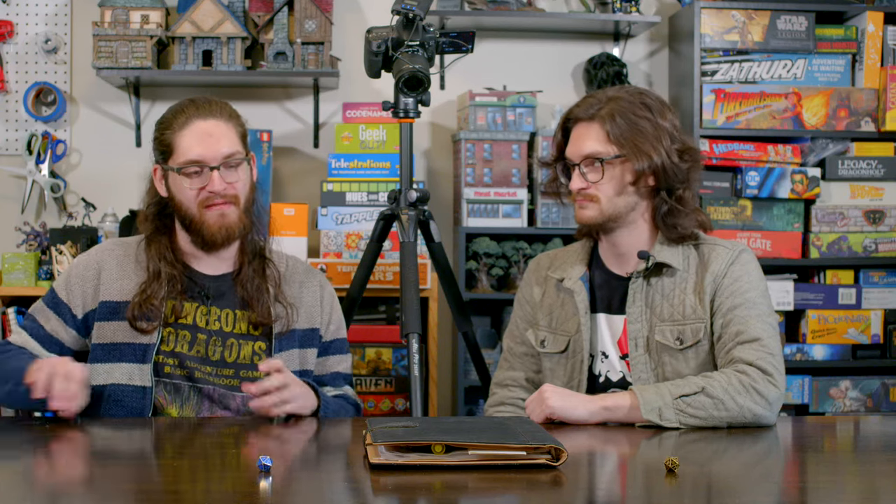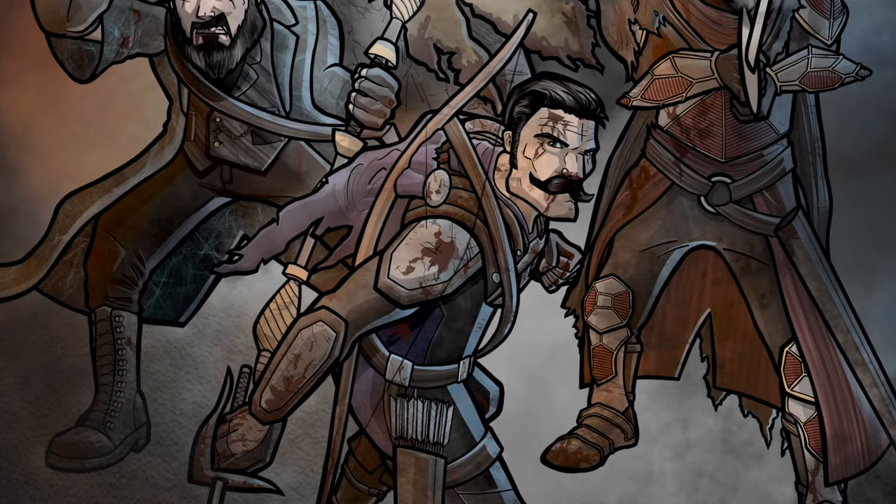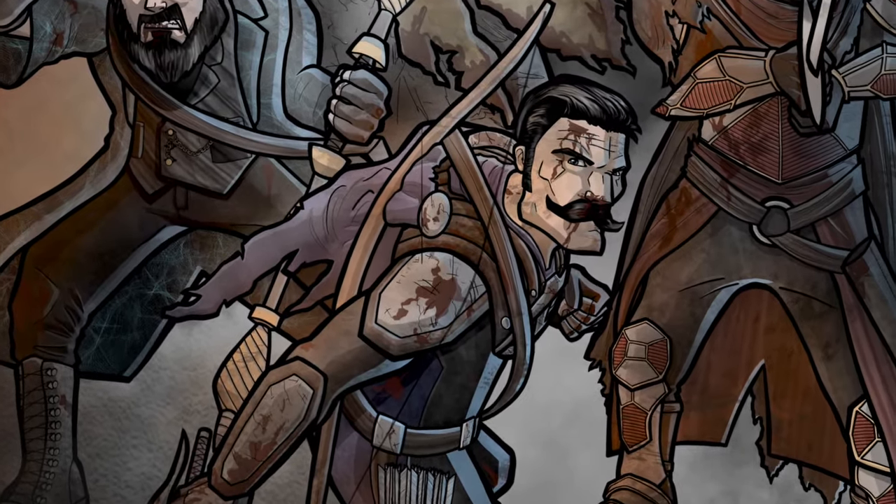Today we're doing an interesting video — we're going to go over my character sheet. This is my character for our D&D Fifth Edition campaign, which is now over. This is less of a character sheet and more of a character binder. We played this game for about six years. This was my character Matthias Raimondo, and I'm sure the audience is going to learn a lot about Matthias.